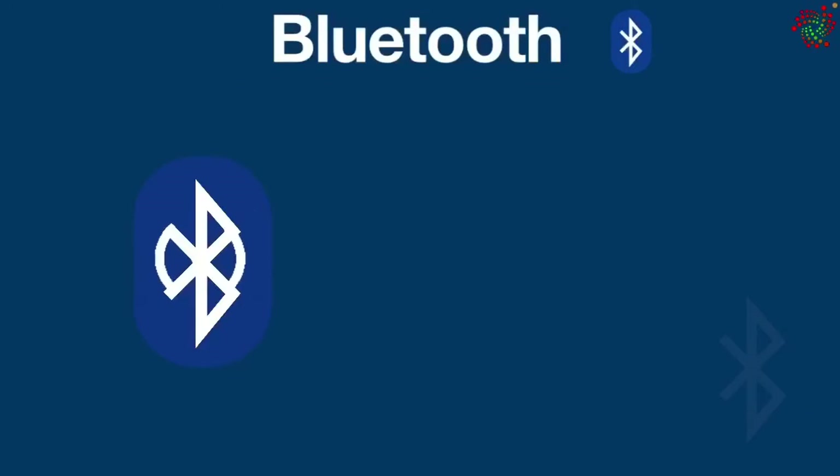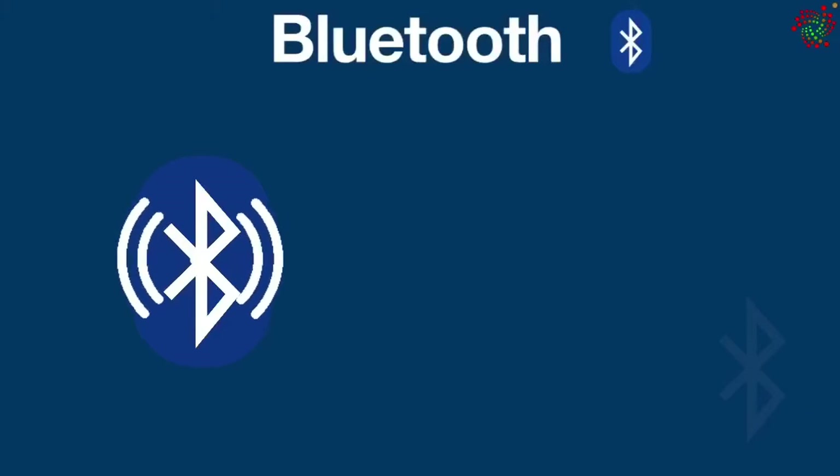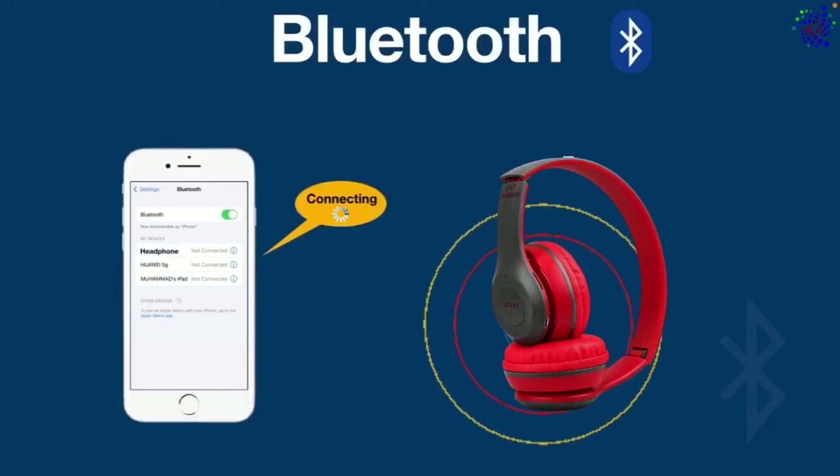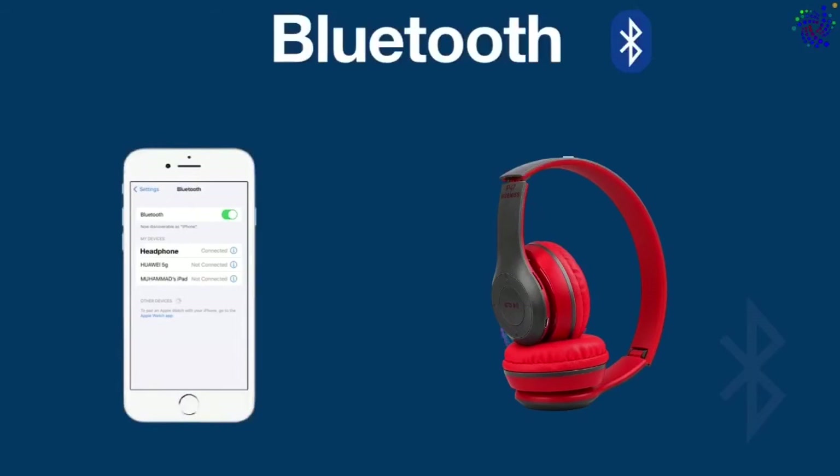Typically, you will need to pair your devices by turning on a Bluetooth button. For example, you will have to push a Bluetooth button on your wireless headphones and then select those headphones from your mobile's list of discoverable Bluetooth devices. Once the devices are paired, they can start exchanging data.